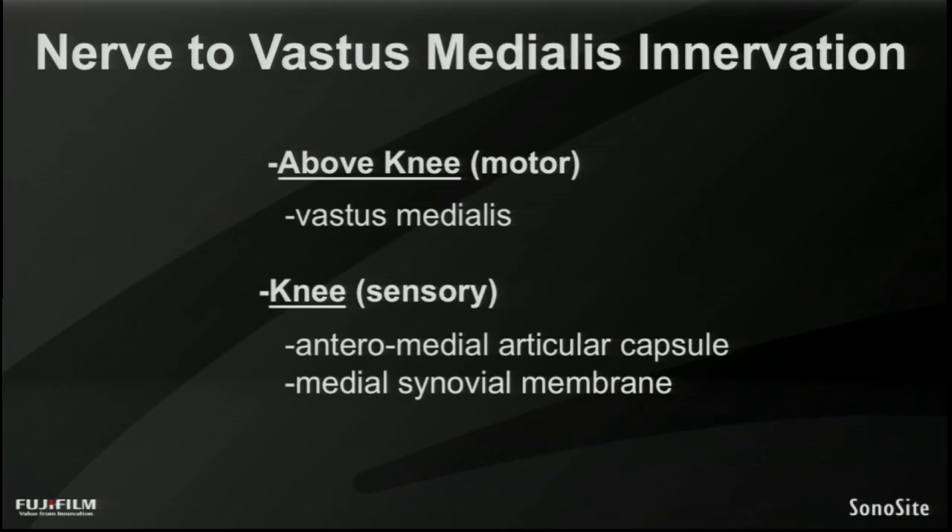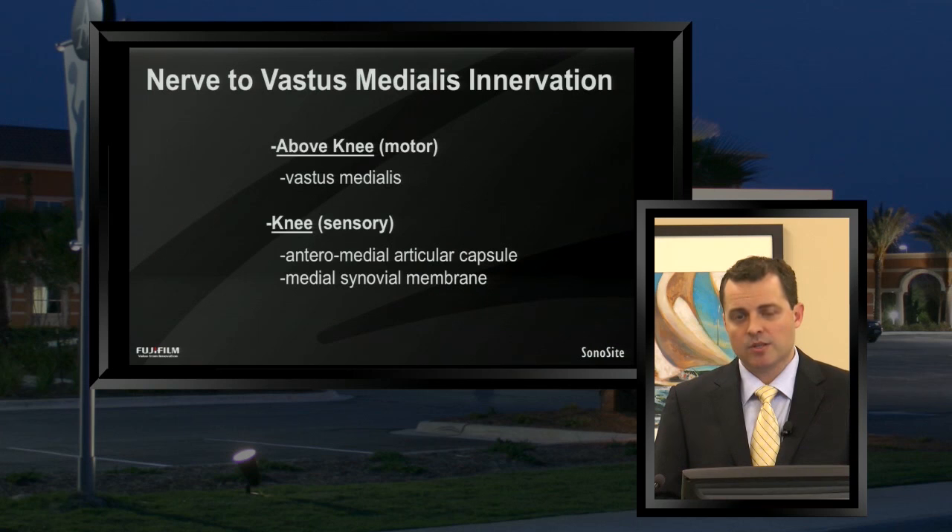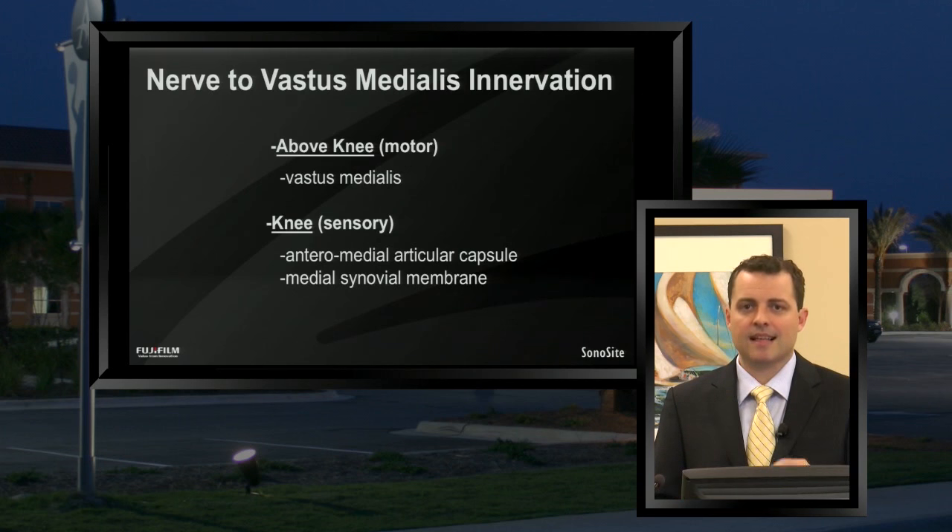The second of the three nerves is the nerve to vastus medialis. It innervates the vastus medialis muscle itself — making it essentially a motor nerve component. It's important to remember that since this nerve does lie in the canal and has a motor component, there can be some degree of motor block from an adductor canal block. Although clinically, as we'll mention in a moment, it's probably not terribly significant.